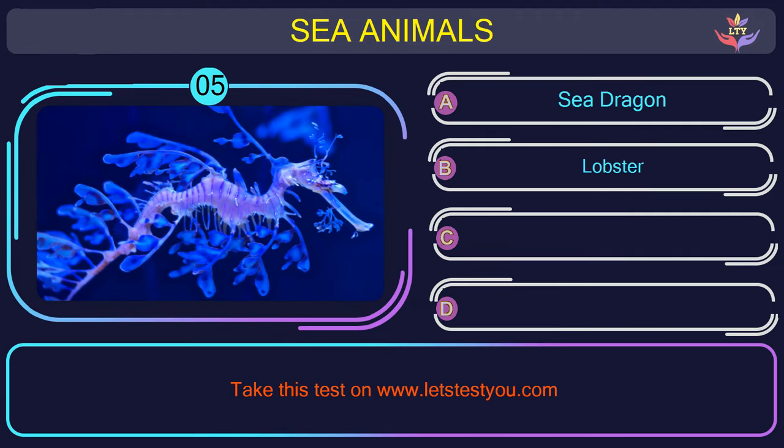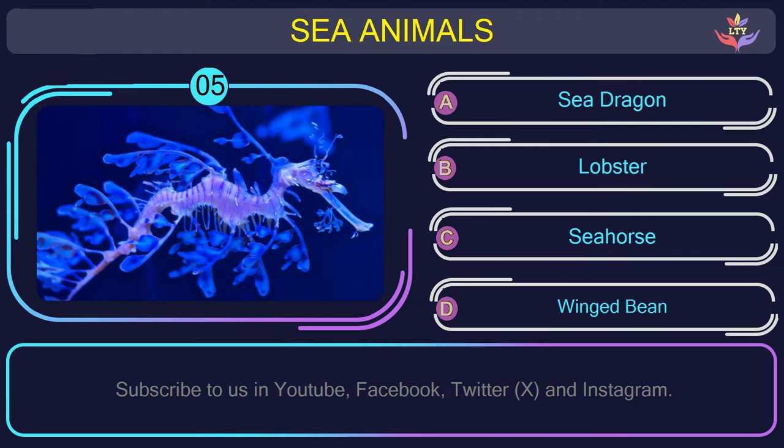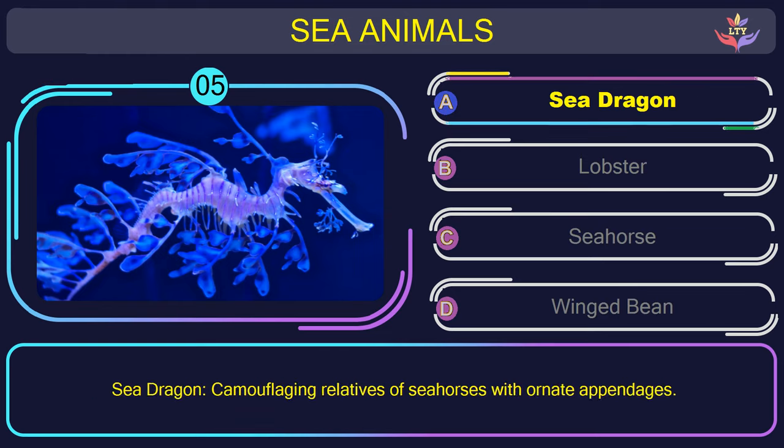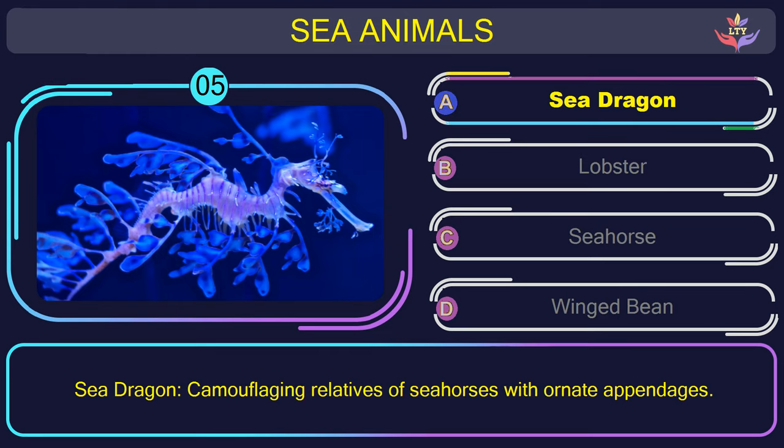Question number 5: can you name the sea animal you see in this picture? The correct answer is option A. Sea dragon — camouflaging relatives of seahorses with ornate appendages.